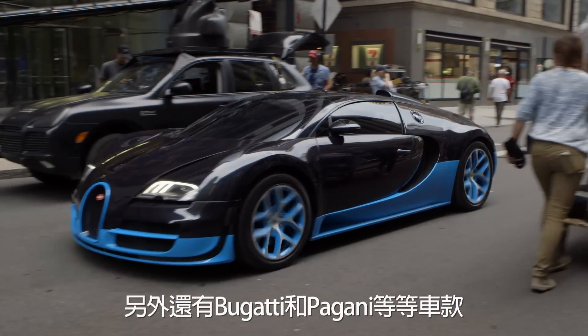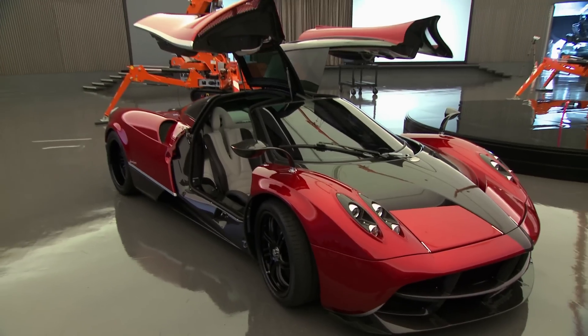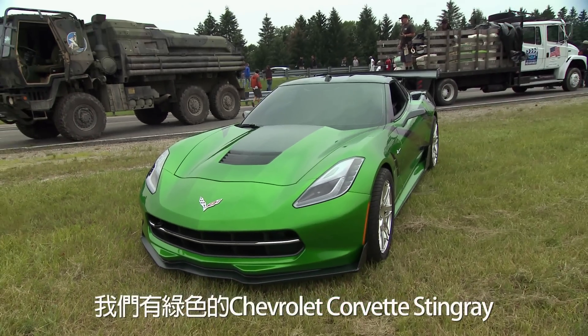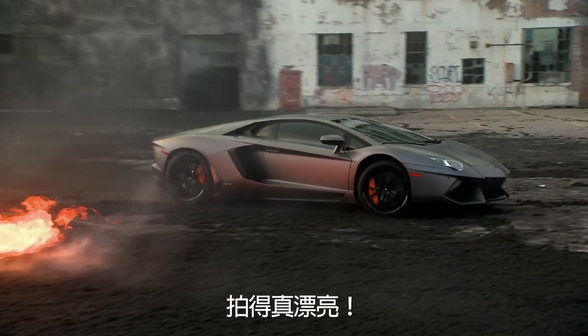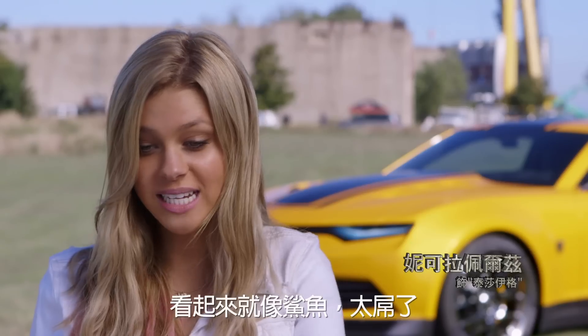Then all the cars like the Bugatti and the Pagani — they're really amazing, beautiful works of art. This is $2 million. We have a green Chevrolet Corvette Stingray. I like the new Lamborghini. That's a good shot — it looks like a shark, and it's just crazy.